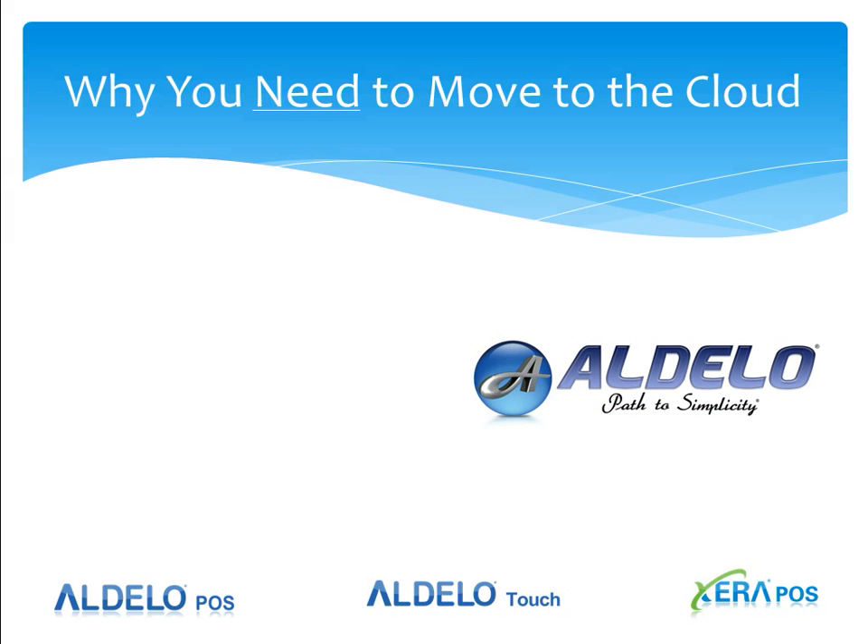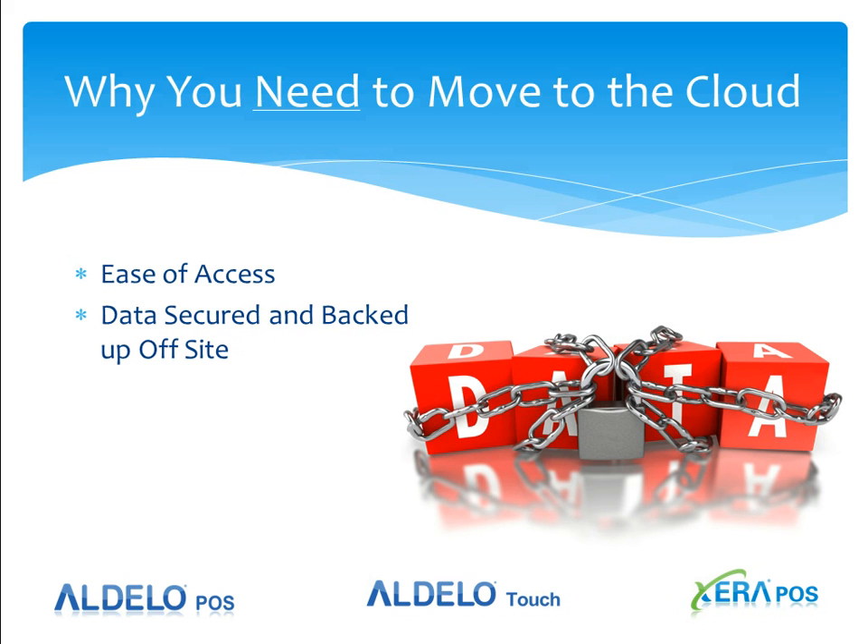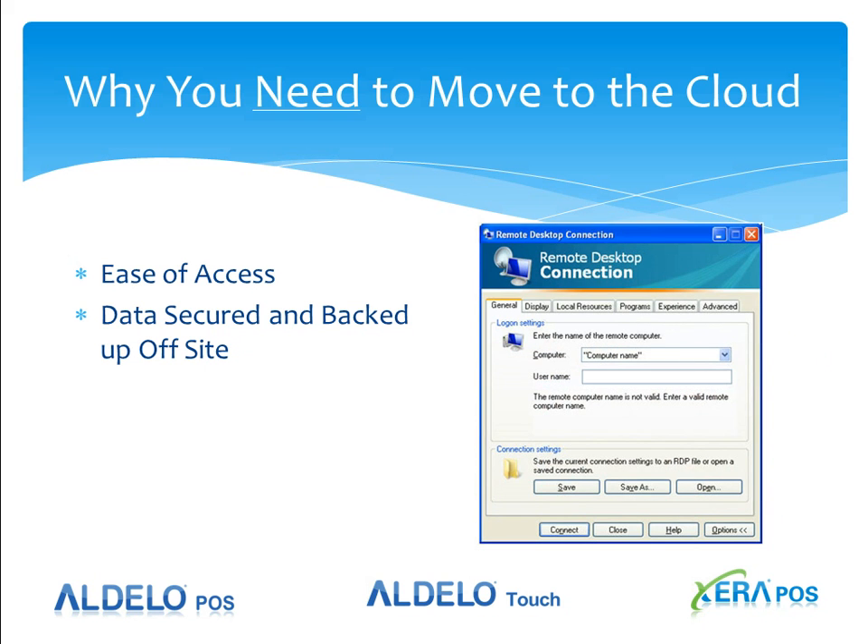So why do you need to move to the cloud? I'm going to give you three really solid reasons: ease of access to your data, which is secured and backed up off-site, and how you reduce the need for those remote logins that take control of your operation.